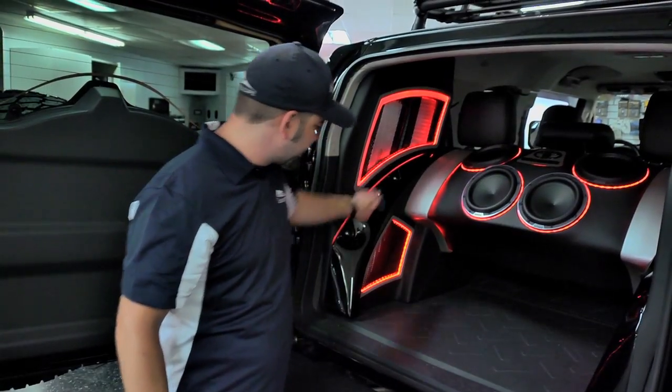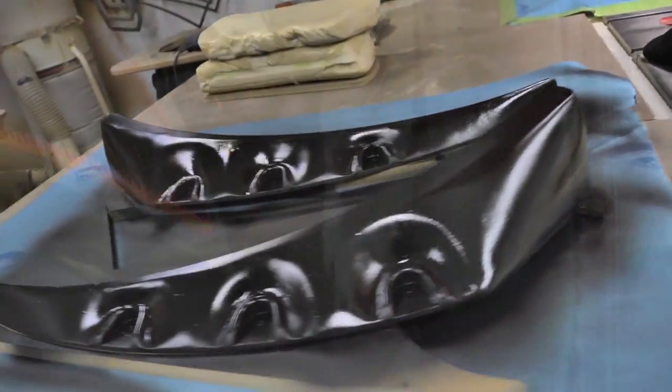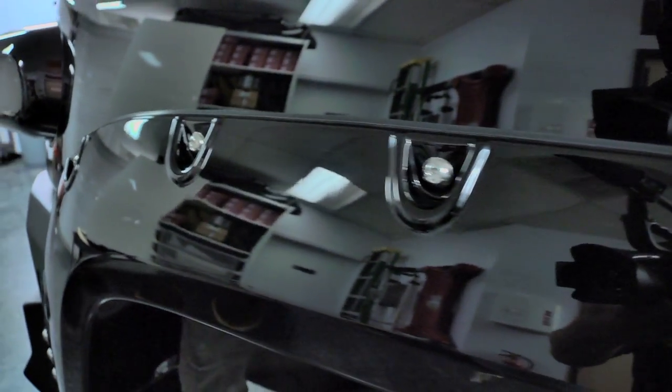These painted pieces here are designed to look like the fender flares on the side of the vehicle, with a little bit of accent lighting.